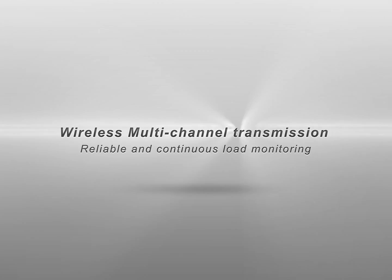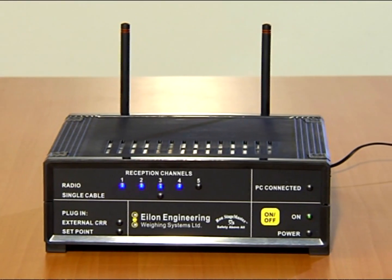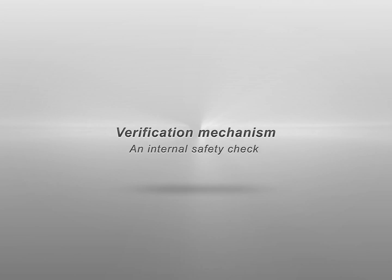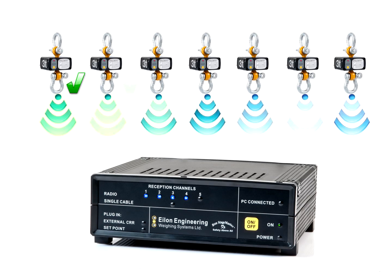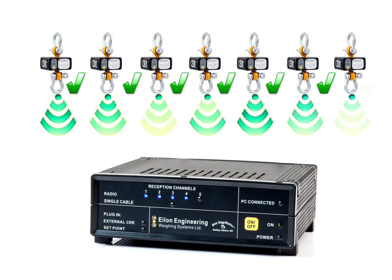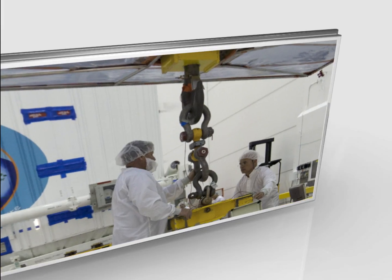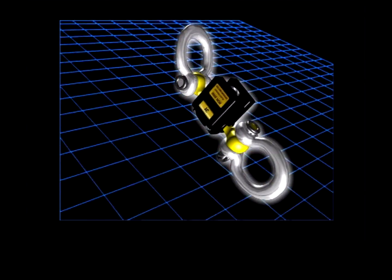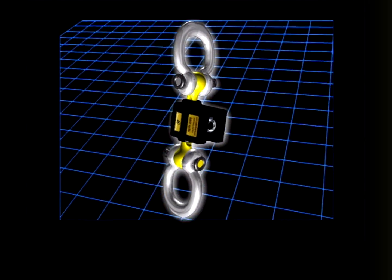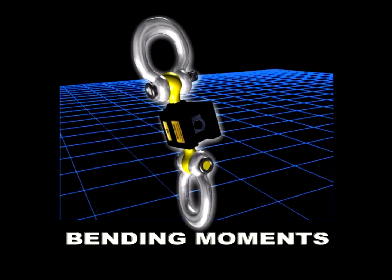Wireless multi-channel transmission ensures reliable and continuous load monitoring. An internal verification mechanism and safety check ensures that the displayed data is always an exact match to that being transmitted by the load cells. High quality materials are used, including load cells made of aerospace quality high-strength alloy steel. The perpendicular design — 90 degrees between shackles — eliminates bending moment influence and therefore increases safety and accuracy.